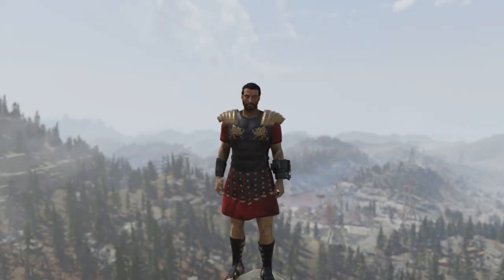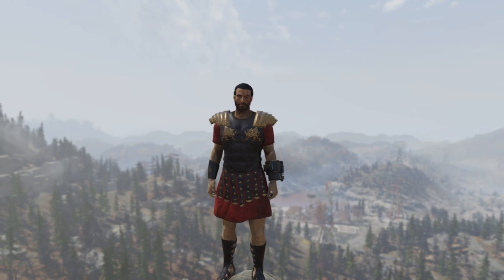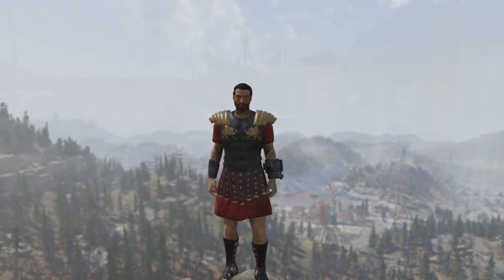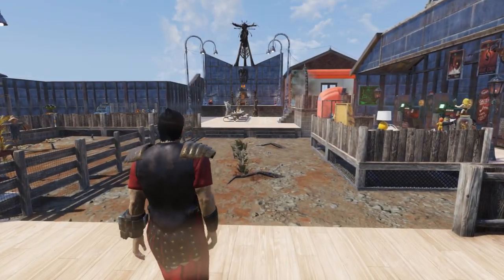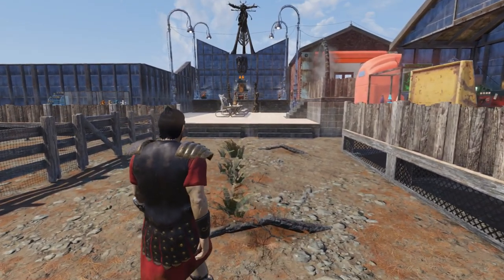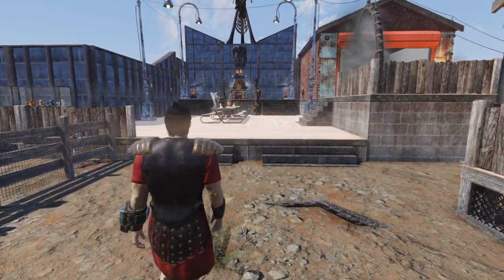Welcome back everyone to another Fallout 76 mystery item video. Just like all my other mystery item videos, I'm going to show you what it is and where to get it. First off, you can only get this item I'm going to show you if you have the previous two mystery items. I have a video you can check out in the description that will explain why.